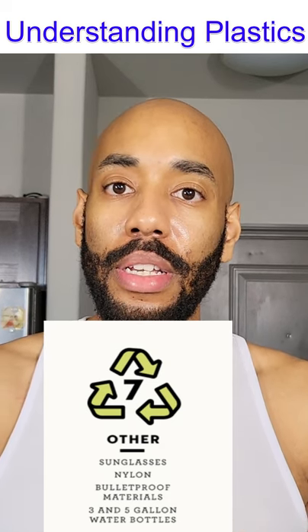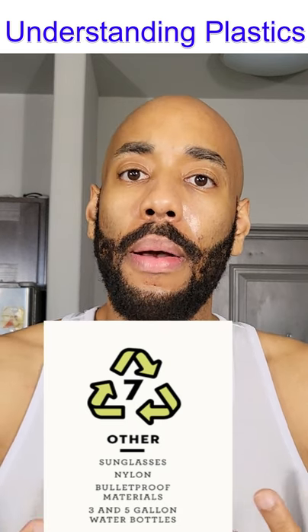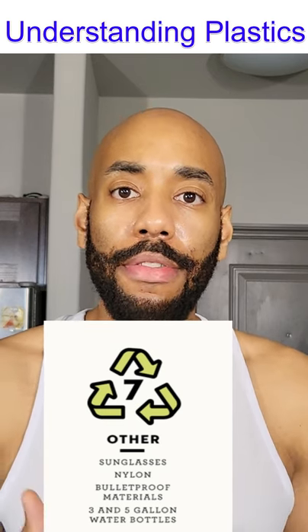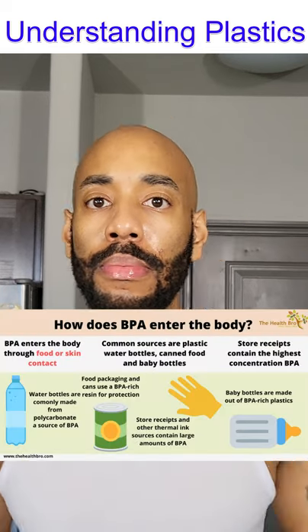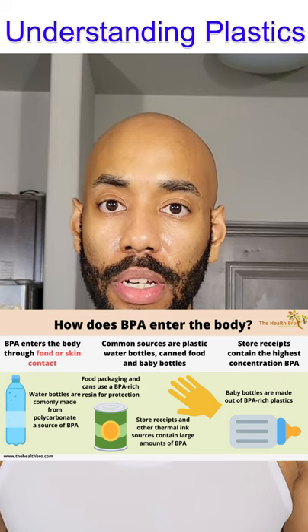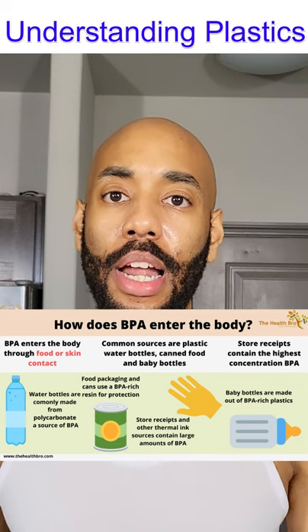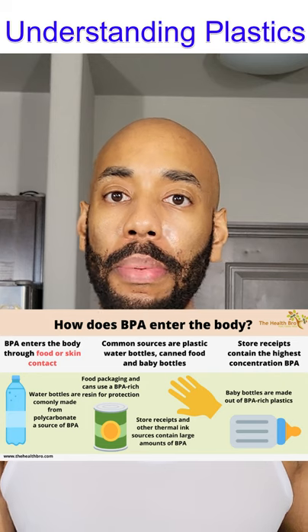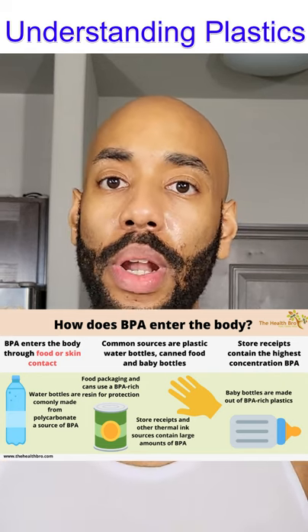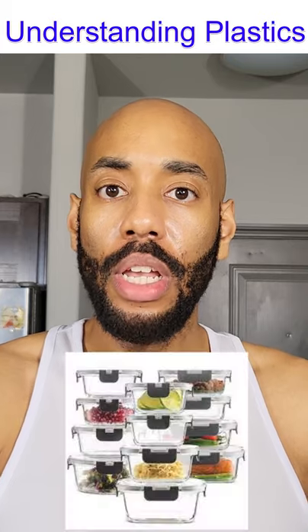Number seven essentially means everything else and is composed of many new plastics. You've got bioplastics — you're starting to see takeout bags claiming to be more eco-friendly. But like we discussed, plastics can be corrosive to the environment and to the body. You're also starting to see a lot of products say they are BPA-free, which is good because BPA is a very toxic chemical found in many products. They're moving away from using it, though it provided long durability which is why it was popular.